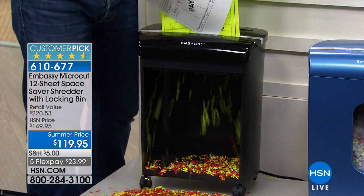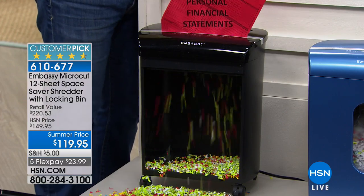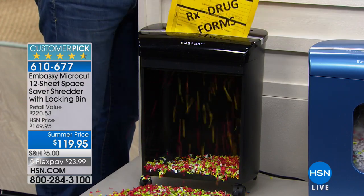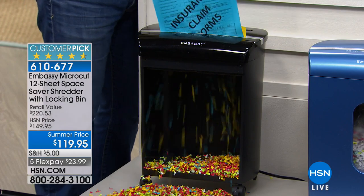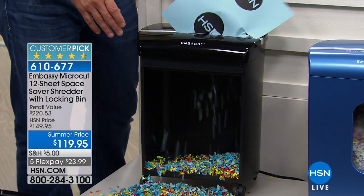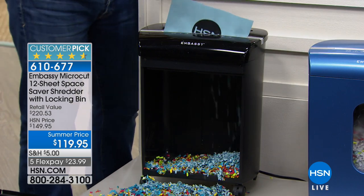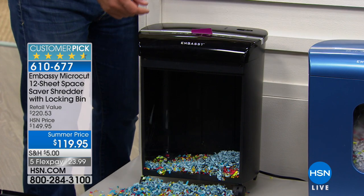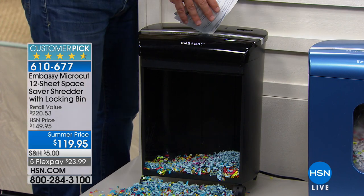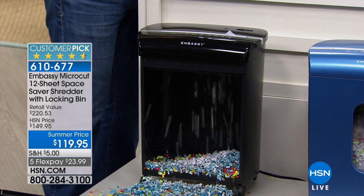We just got out of tax time, and during those first three months of the year, 49% of all identity theft happens. That's because of everything in the mail and in filing cabinets that we're sending off. We want to dispose of documents with not dated technology but with something that has the power to go through credit cards and hotel room keys, junk mail — even items that have staples in them.